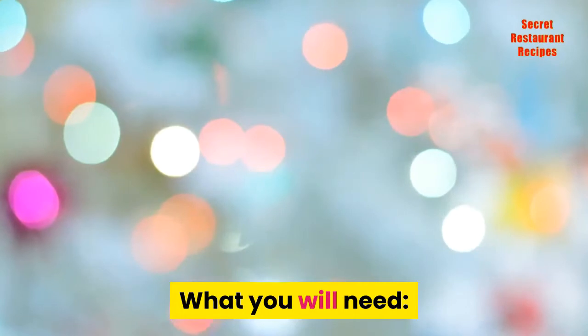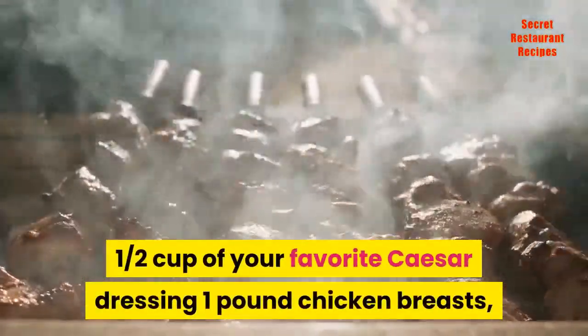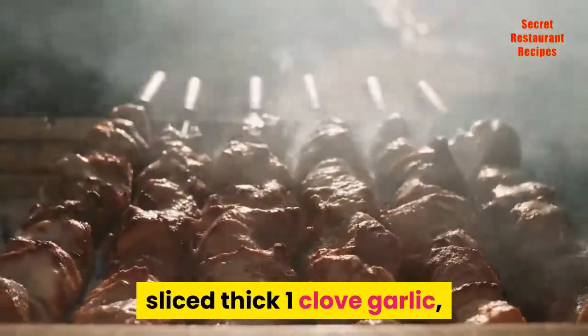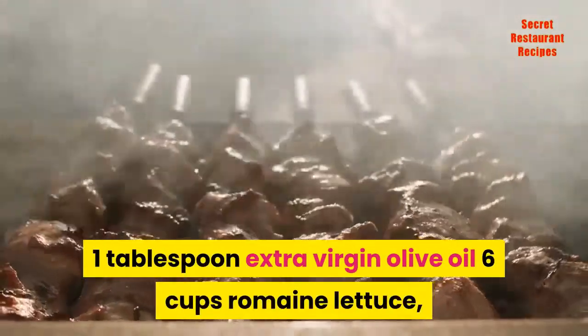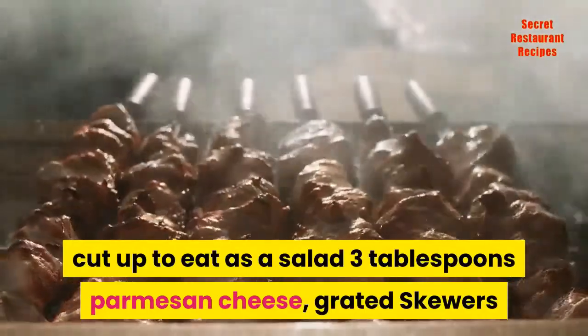What you will need: one half cup of your favorite Caesar dressing, one pound chicken breasts cut into bite-sized pieces, four slices Italian bread sliced thick, one clove garlic, one tablespoon extra virgin olive oil, six cups romaine lettuce cut up to eat as a salad, three tablespoons parmesan cheese grated, and skewers.